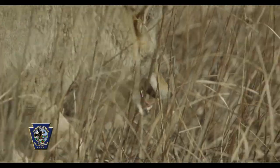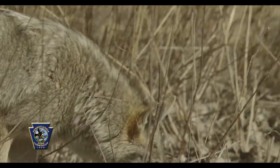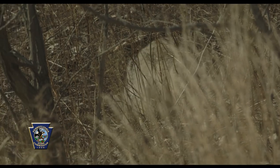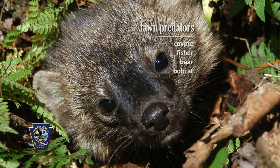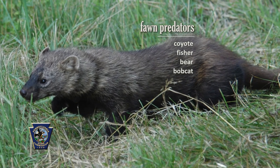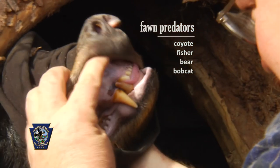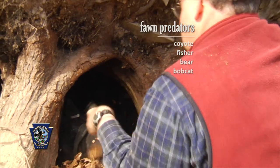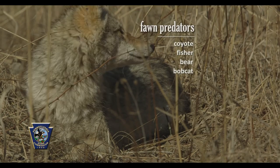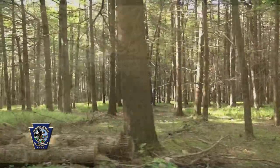The fawn study that we're doing today started a couple years ago. Sportsmen had expressed concern over fawn predation, and a lot of news stories were coming out of the southeastern United States involving coyote predation on white-tailed deer. We've seen populations of predators expanding in Pennsylvania in the last decade and a half since we've done the last fawn study. That interest was what initiated the project, and we're here now into the second year of a fawn study looking at fawn predation in forested habitats.